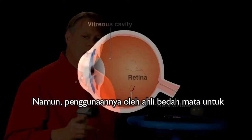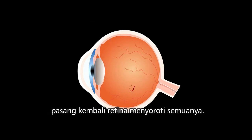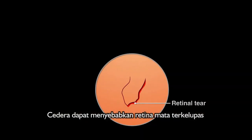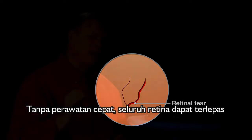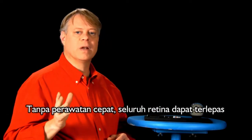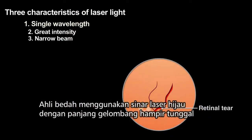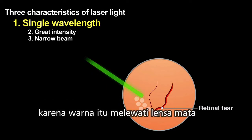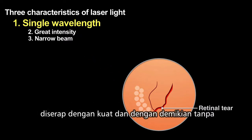However, its use by eye surgeons to reattach retinas highlights them all. Injury can cause the eye's retina to peel away from the tissue supporting it. Without rapid treatment, the entire retina can become detached, causing blindness. Surgeons use green laser light of nearly a single wavelength because that color passes through the eye's lens and vitreous humor without being strongly absorbed and thus without causing damage.